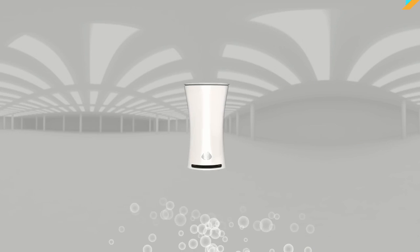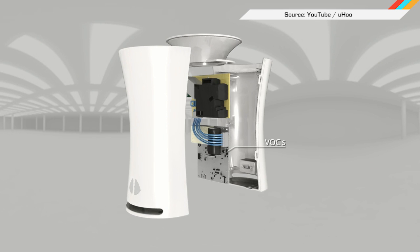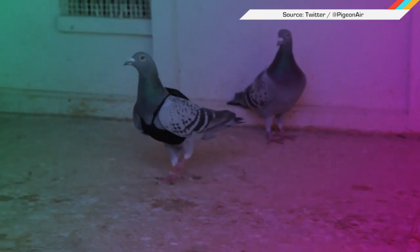We all know we should be concerned about air quality, which is why Kickstarters like this one, for an air checker — not even a purifier — are doing so well. But that's just in your home; it doesn't even address what's happening in the great outdoors. That's why an air quality group brought attention to the cause by outfitting pigeons with tiny pollution measuring vests.